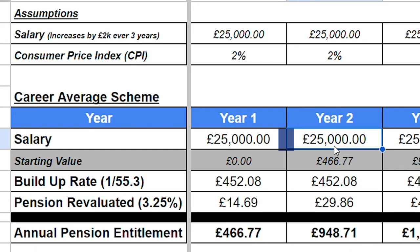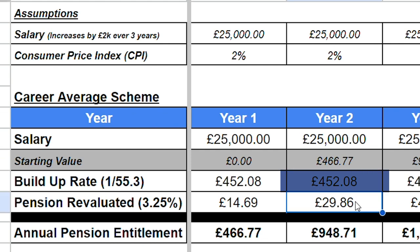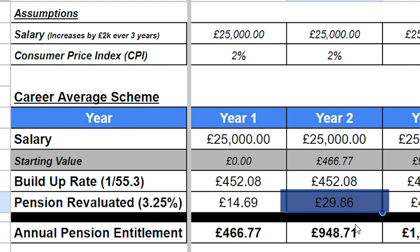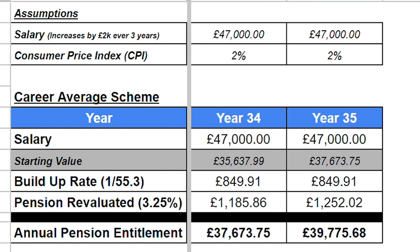In year two our salary is still £25,000 and our starting value is last year's value of £466. Over the course of year two it builds by another £452 and is revalued for inflation plus 1.25%, which is another £30. After year two our pension benefits would be £948.71 per year until the day we die. Now fast forward 33 years to age 60 — our salary has increased by £2,000 every three years, so our salary is now £47,000. At age 60 our pension benefits equal almost £40,000 per year, paid out until the day we die.